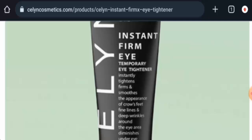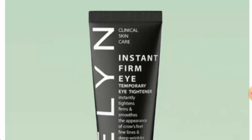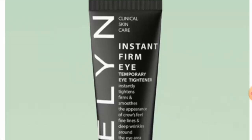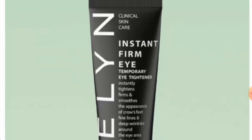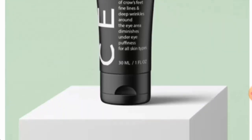We will talk about the product type, its features, and the legitimacy factors. So watch it till the end. We will check the product type first. After checking this product, we have found out that this is a temporary eye tightener cream. If you want to know about the cost, one product costs $35.